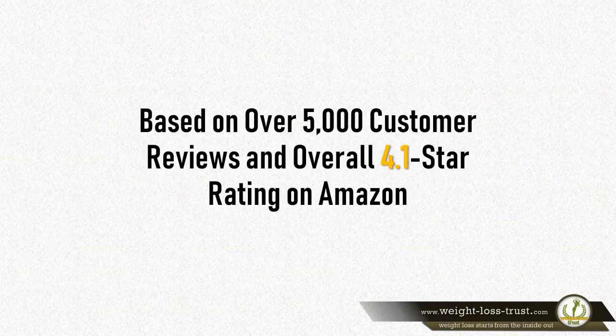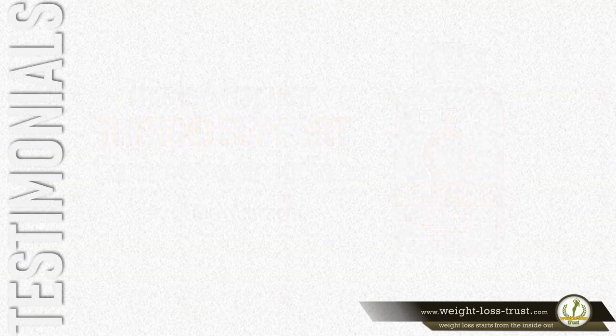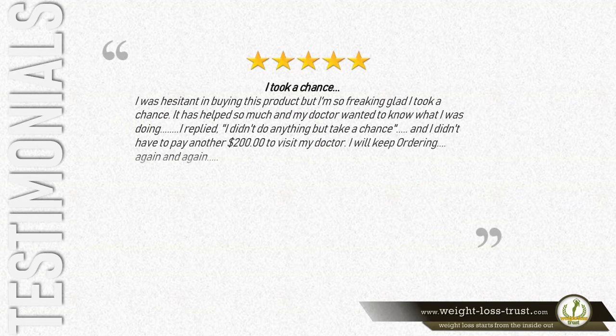Based on over 4,993 customer reviews and an overall 4.1-star rating on Amazon, this is a popular Thyroid Support Complex with Iodine by Joe Nutrition. Here is what some of the users have to say about it.